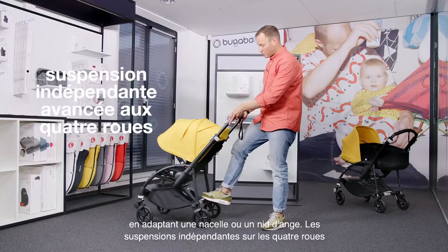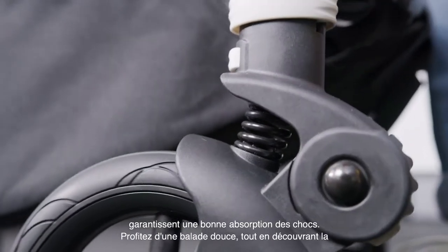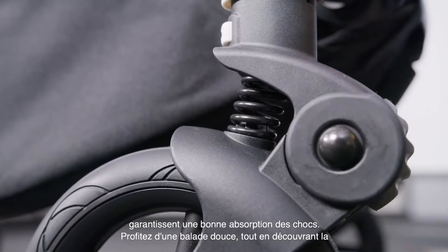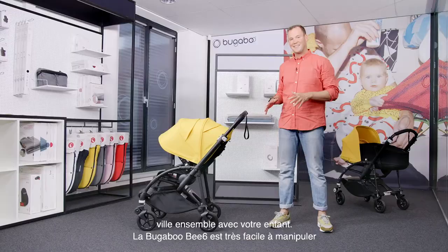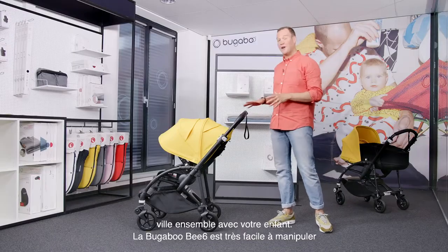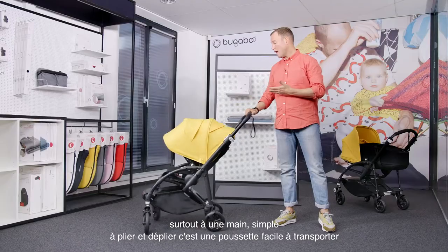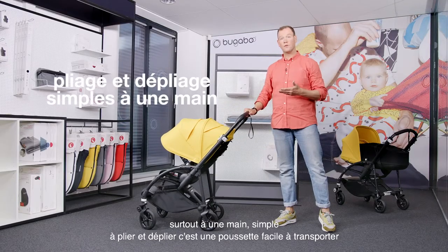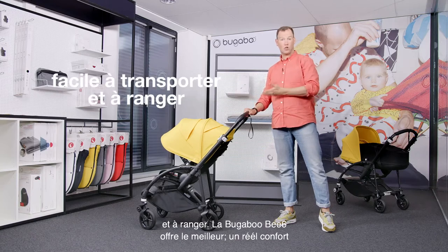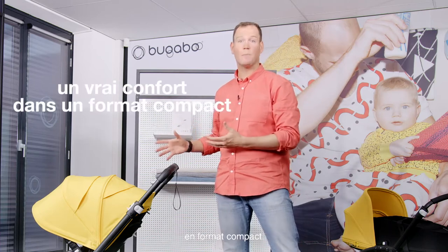The advanced independent four-wheel suspension offers great shock absorption and fewer bumps. Enjoy a smooth ride while rediscovering the city together with your child. The Bugaboo Bee 6 is very easy to maneuver, especially with one hand. It has a simple one-hand fold and unfold, and it's easy to carry and store the stroller. The Bugaboo Bee 6 offers the best of both worlds — true comfort in a compact size.